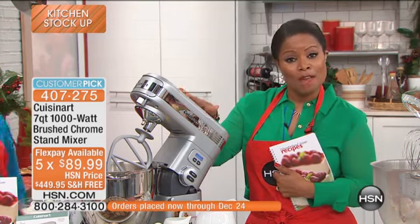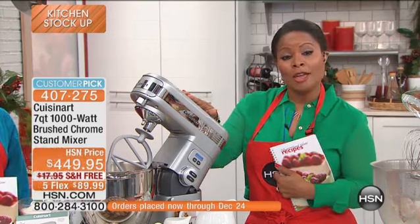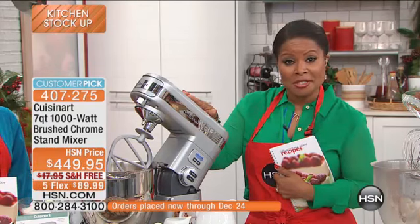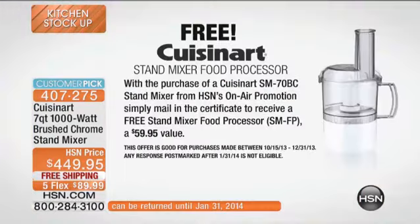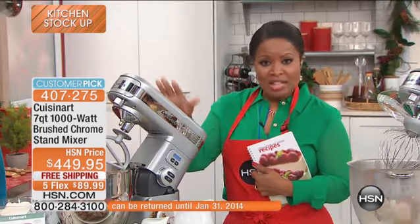When you buy the stand mixer, you're going to receive a free gift with purchase. I want to show that to you right at the start before we get into the full presentation. With the purchase of this Cuisinart stand mixer — and this is only for HSN customers — mail in the certificate that will be in the box, and you'll receive a stand mixer food processor, which is a $59.95 value.